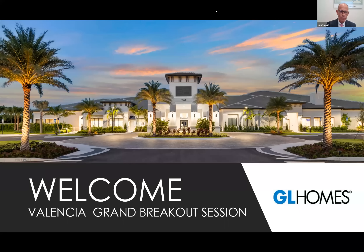Good afternoon, everyone, and thank you for joining us. Welcome to our Valencia Grand breakout session. We're really excited to share some great news about our best, or should I say our grandest, Valencia of them all here in Palm Beach County. My name is Jose Maso, and I'm a sales consultant at Valencia Grand. I've been with GL Homes for just short of 18 years, and by the way, this is powered by GL Homes, Zoom style.